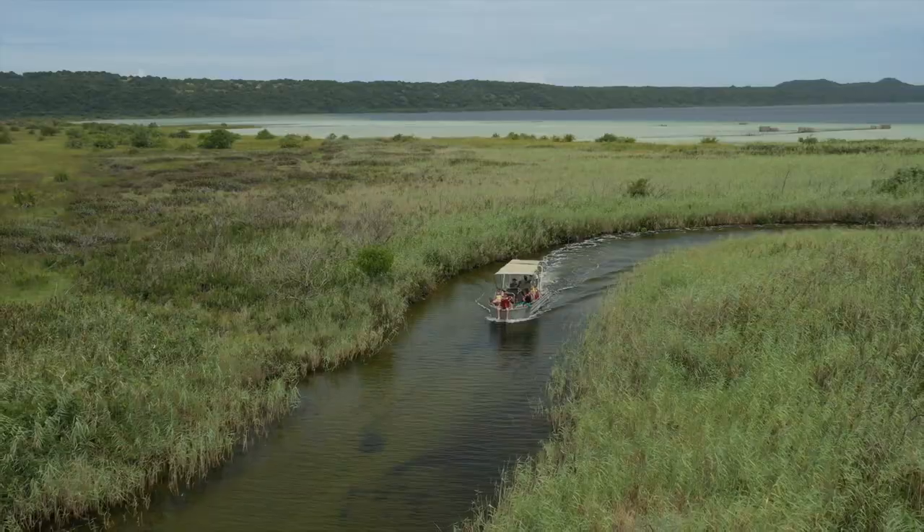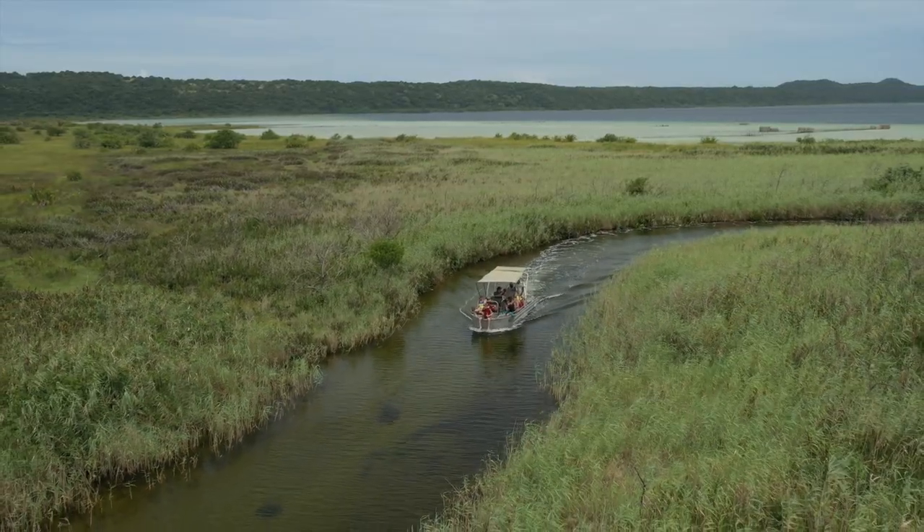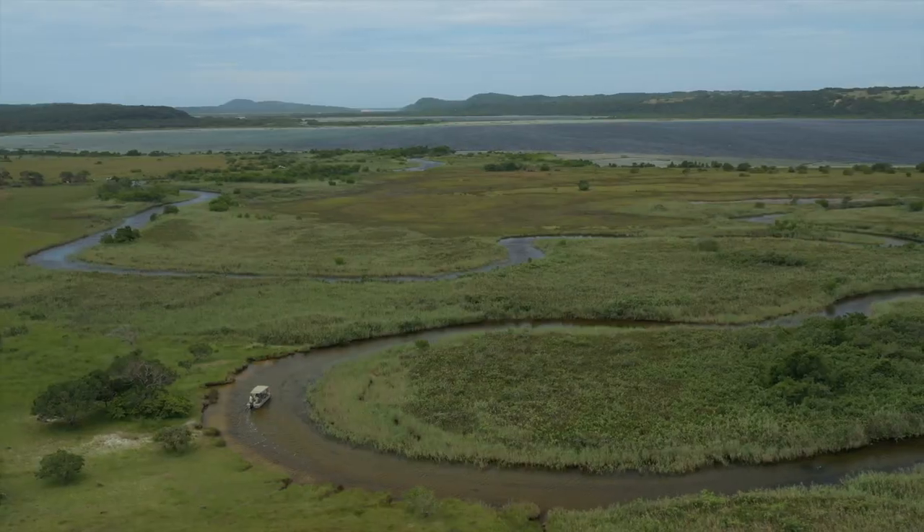You must do the boat rides here — the boat rides are fantastic. They take you out from the lakes into the canals, which is spectacular.